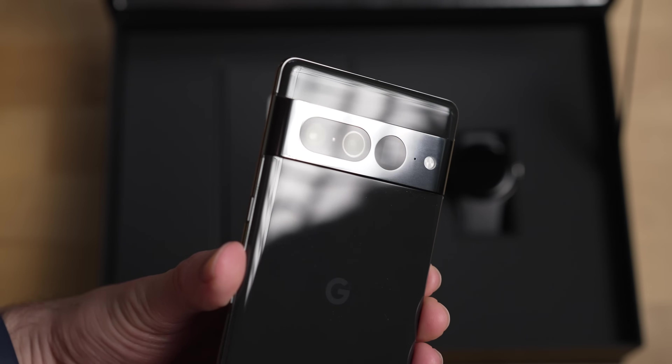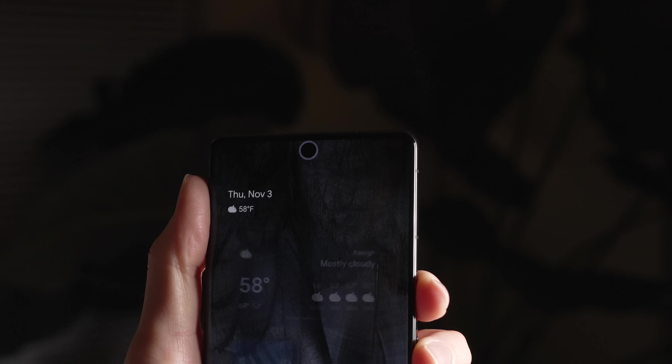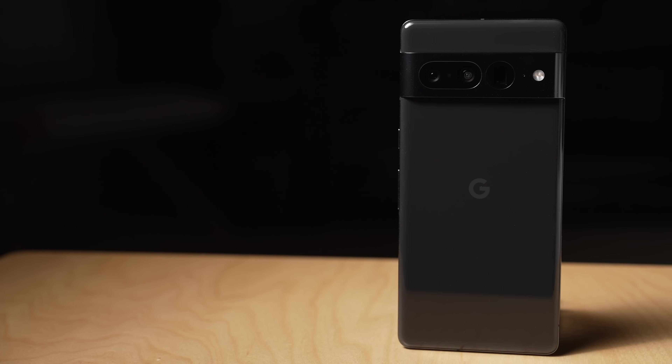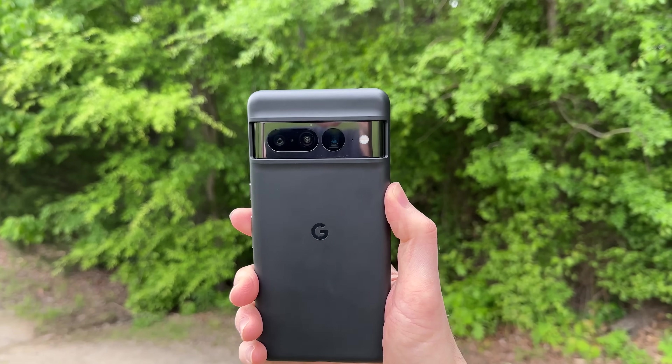It's been six months since I received a Pixel 7 Pro from Google, and not only is it the best Pixel Google has ever made, it undercuts the competition from Samsung and provides tremendous value for those that want the best screen and camera in a phone that Google makes.